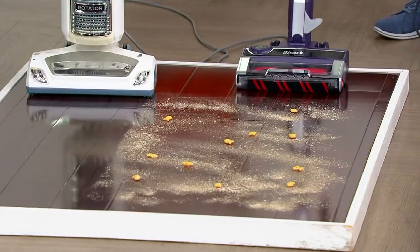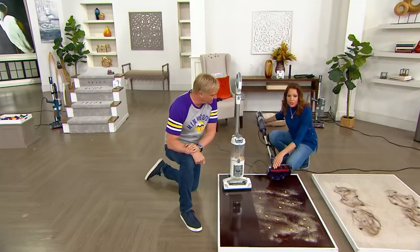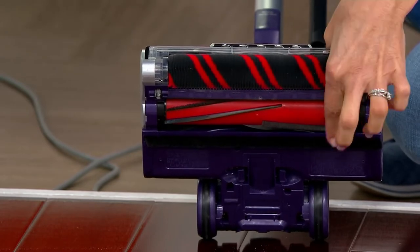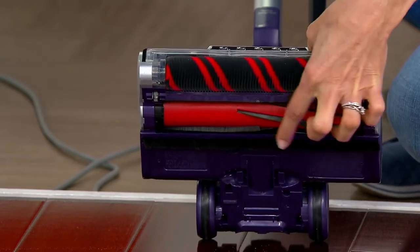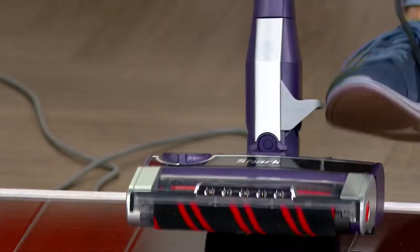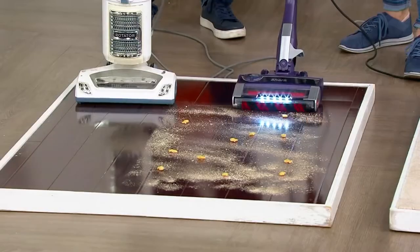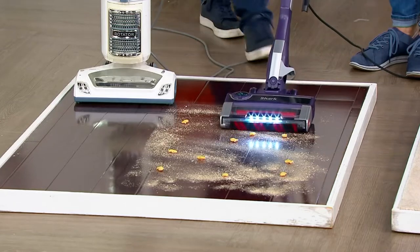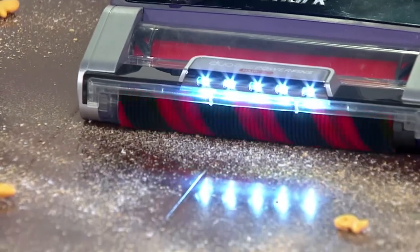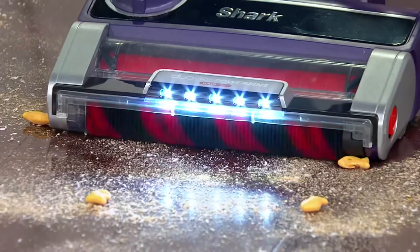Now watch this. I want to show you this brush roll because this has changed everything. First of all, the soft brush roll in front is going to polish your floors and grab large particles. This is the self-cleaning brush roll with the power fins — and we've actually made it better. We're going to show you the duo clean on low speed for hard floors, high speed for carpet.